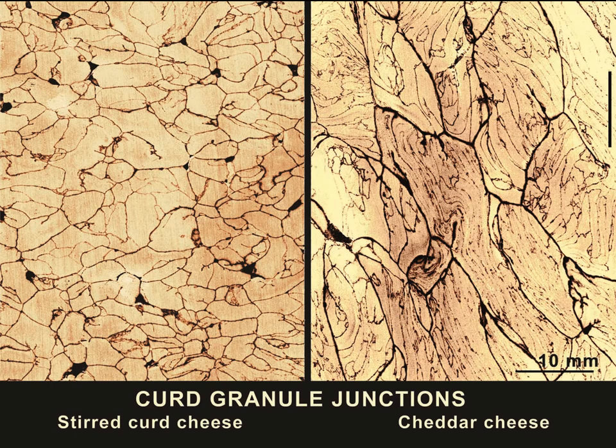They are simple in stirred curd cheeses, as shown in the slide at left, and they are complex in cheddar cheese, shown in the slide at right. The patterns reflect manual, mechanized, or automated cheddaring procedures. In the 80s, when the provincial cheese specialist in Alberta, Dr. Bob Lowry, demonstrated to cheddar cheese manufacturers how easily an omission of cheddaring is detected, this finding contributed to ensuring that all cheddar cheese is manufactured correctly and consumer rights are protected.